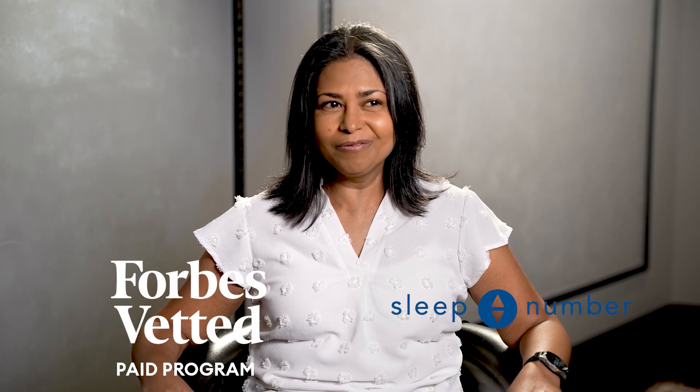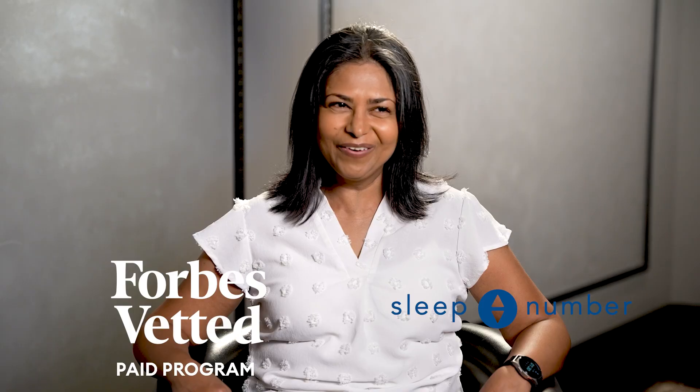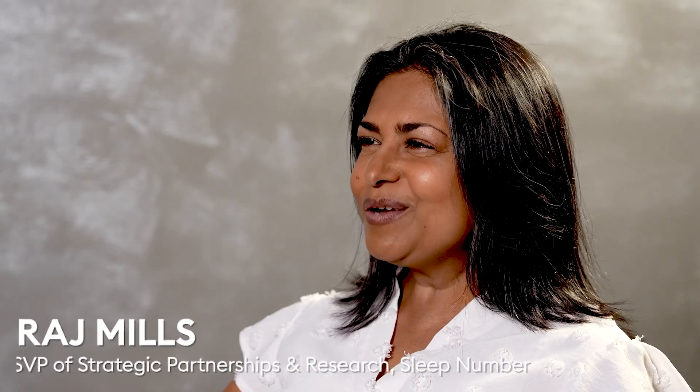Last night, I had a great Sleep IQ score, 98, so feeling fresh, ready to go. Hi, I'm Raj Mills, Senior Vice President of Strategic Partnerships and Research at Sleep Number.